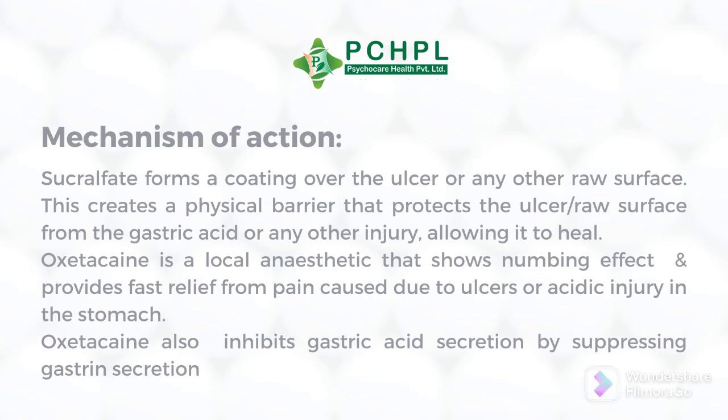Now its mechanism of action: sucralfate forms a coating over the ulcer or any other raw surface. Sucralfate creates a physical barrier that protects the ulcer from gastric acid or any other injury, allowing it to heal.